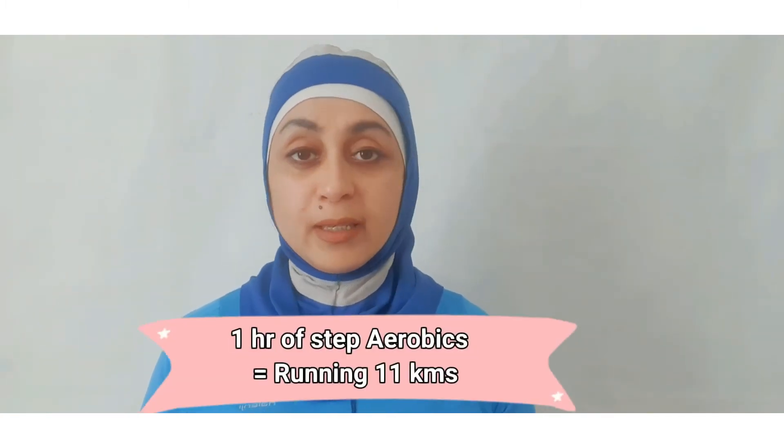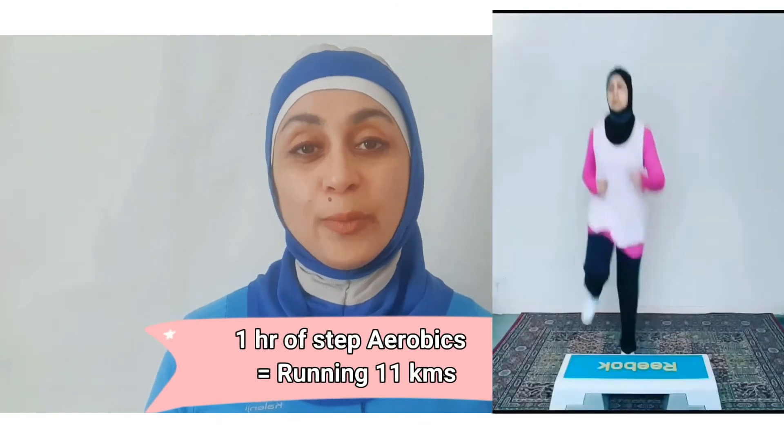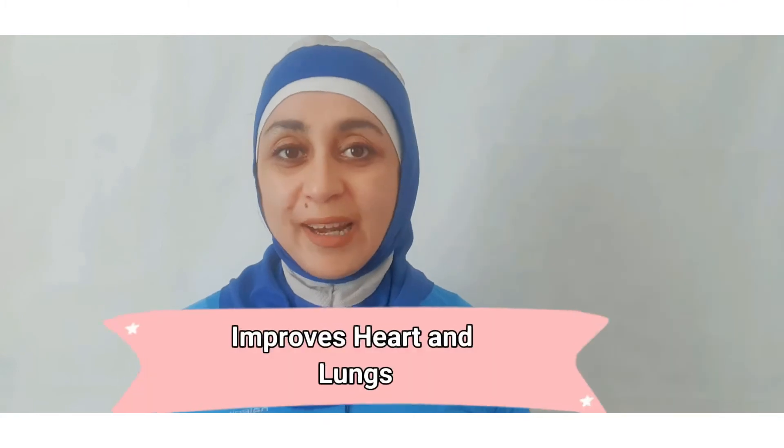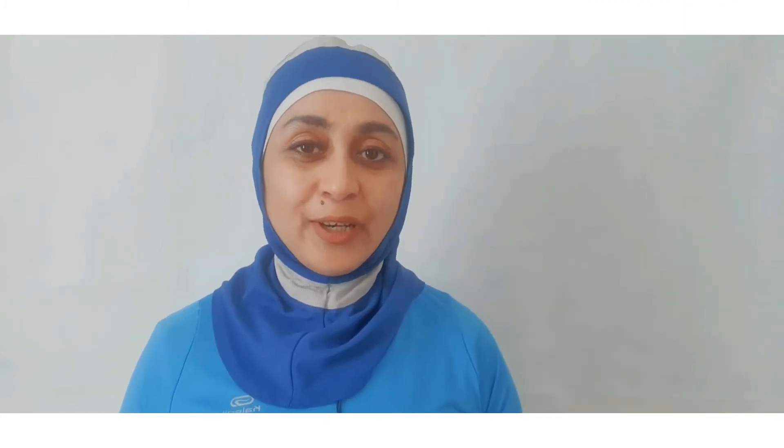Studies have shown that doing one hour of step aerobics is equal to running 11 kilometers. So if you are someone who does not like running, step aerobics is a great option as one of your cardio workouts. Step aerobics improves your heart and lung functions, improves your blood circulation, and improves your stamina.